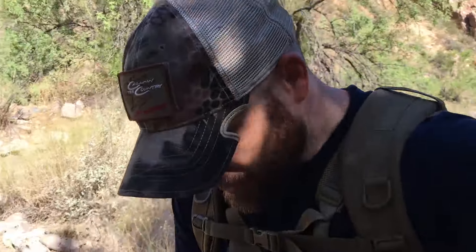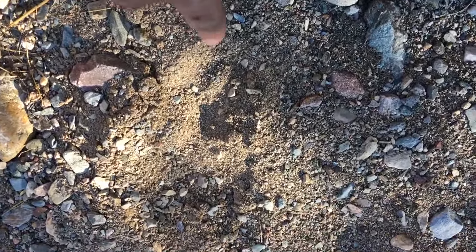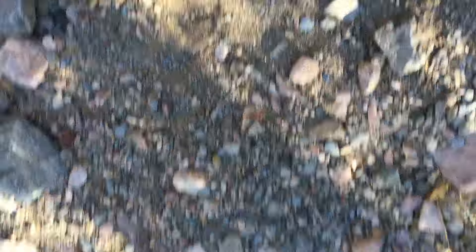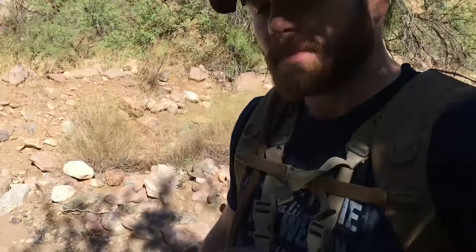A minute later here comes what I'm pretty sure is that same bighorn sheep. Pretty cool — we don't see bighorn sheep very often where we hunt coyotes, so kind of a neat deal. We reset the camera; it's a pretty good spot. There's a track right here for bighorn sheep — you can see it's square hooves that let them bound on the cliffs. We're going to go try and find a spot for camera number three.